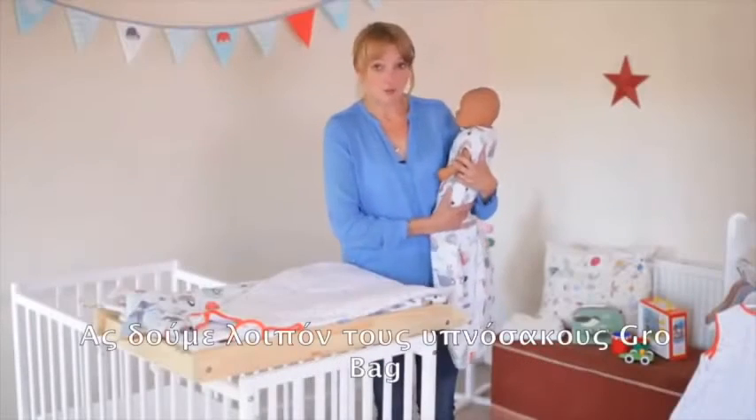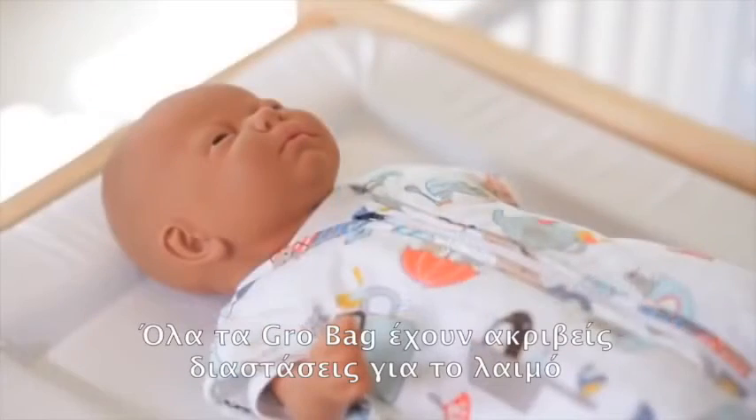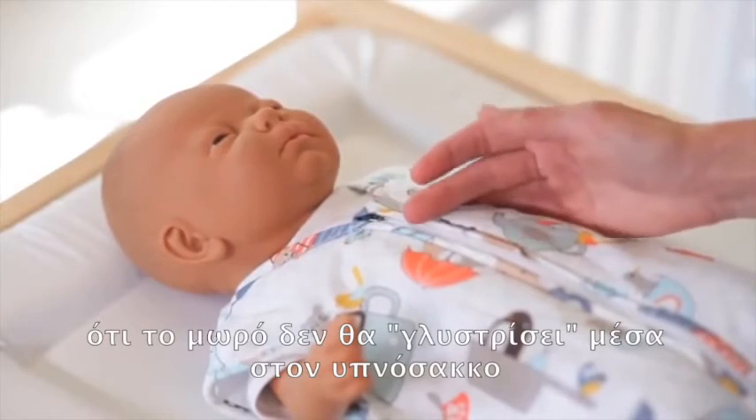So let's take a look at the Grow Bag, what makes it so different and why it has this unique recommendation from the Lullaby Trust. All of our Grow Bags have accurate neck sizing and our research team makes sure that your baby won't be able to slip down inside the bag.